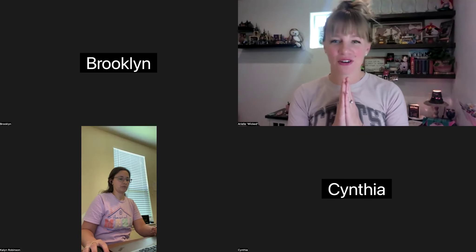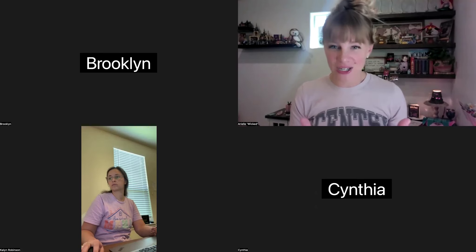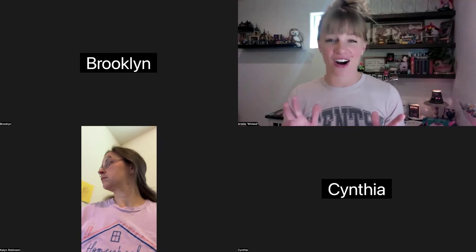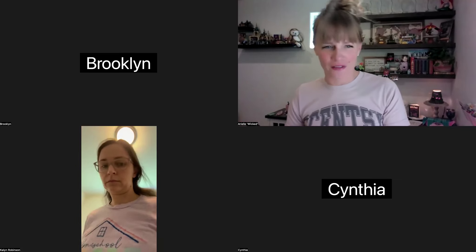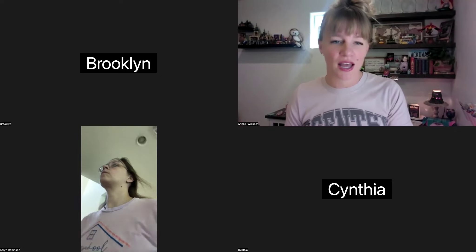Hello friends, we are covering part three of the Essential Consultant Success Path today. If you didn't catch parts one and two, make sure to go back and check those videos — they are so good. I'm loving the walkthrough of going back to the basics; it's been so beneficial.